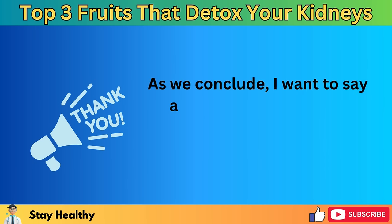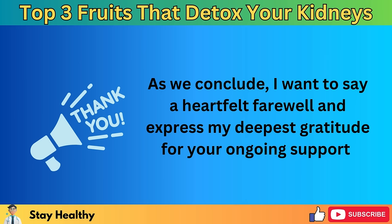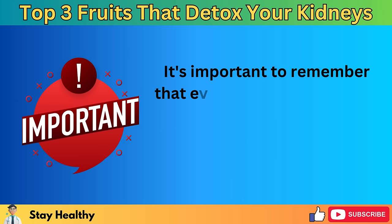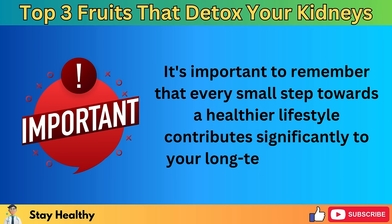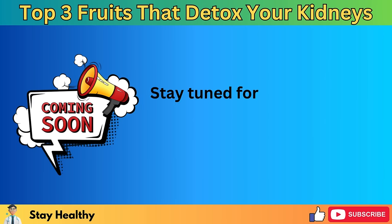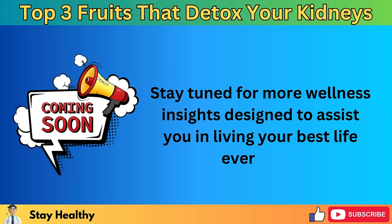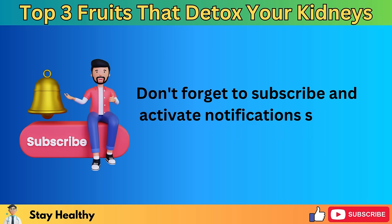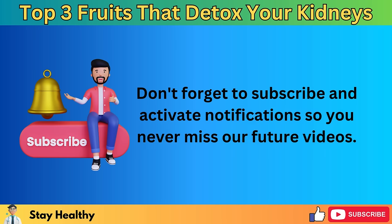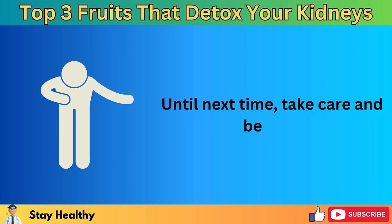As we conclude, I want to say a heartfelt farewell and express my deepest gratitude for your ongoing support. It's important to remember that every small step towards a healthier lifestyle contributes significantly to your long-term well-being. Stay tuned for more wellness insights designed to assist you in living your best life every day. Don't forget to subscribe and activate notifications so you never miss our future videos. Here's to your health, happiness, and a life filled with vitality. Until next time, take care and be well.